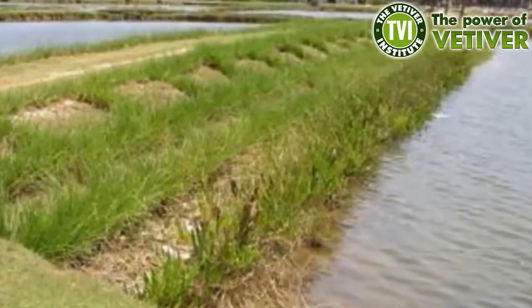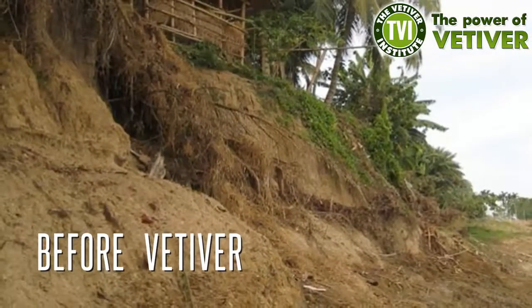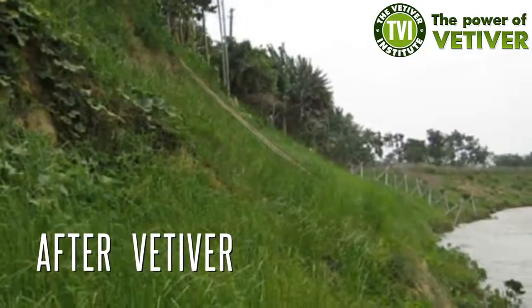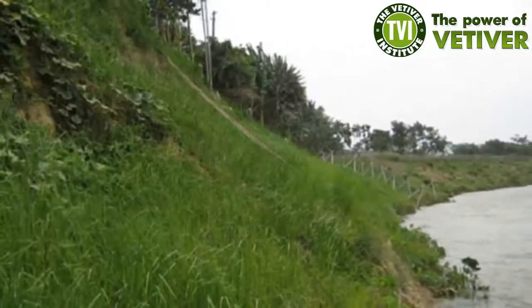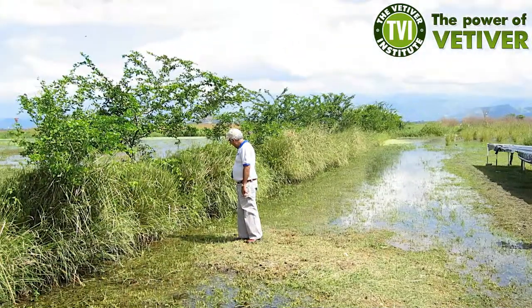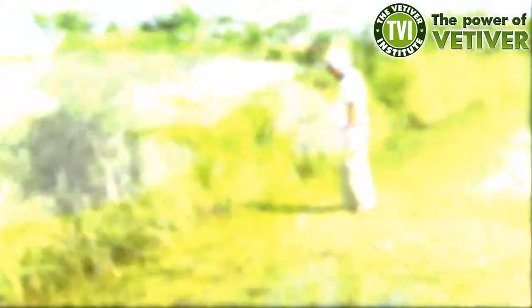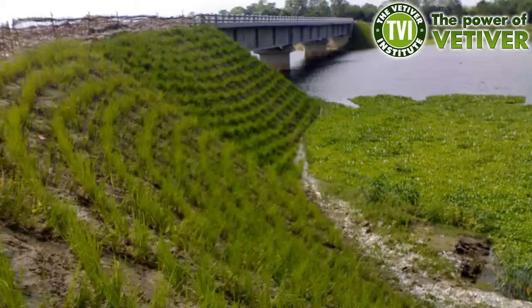In Thailand, China, India, Puerto Rico and elsewhere, vetiver has been used very effectively for bank stabilisation. The combination of vetiver's extraordinary stabilising attributes, with its exceptional ability to survive and thrive under hydrophytic conditions, makes vetiver an excellent tool that has been used around the world for the stabilisation of waterways, protecting against erosion, instability and flood disasters.